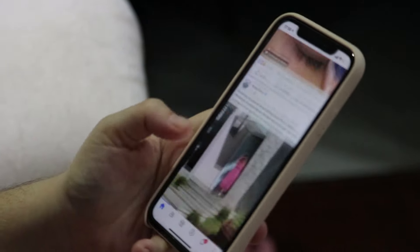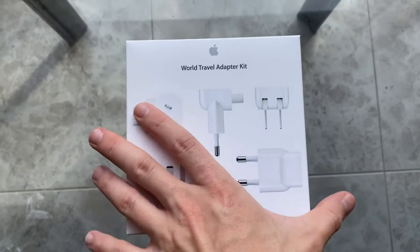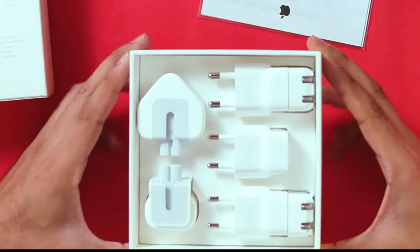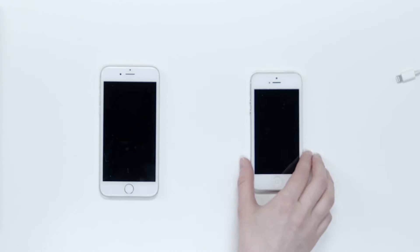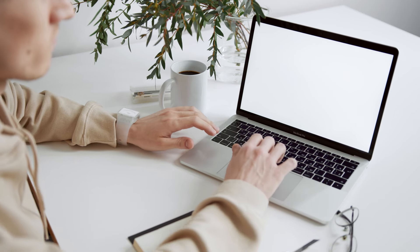If you are an Apple user, you need to carry these two products. First, experience seamless power connectivity around the world with the Apple World Travel Adapter Kit. This comprehensive kit includes seven AC plugs, each laser etched with the regions they are compatible with, covering most electrical outlets worldwide. Ideal for globetrotters, the kit ensures that your iPod, iPhone, iPad, and Mac notebooks stay powered up wherever your adventures take you.